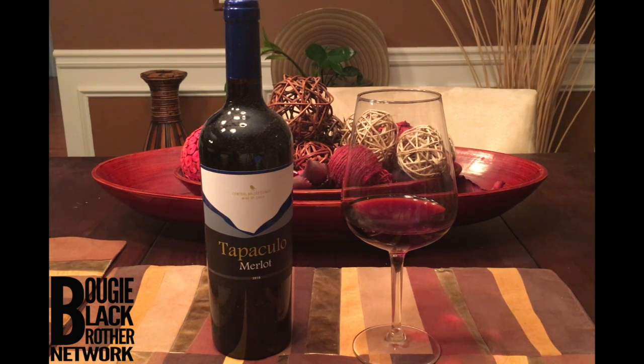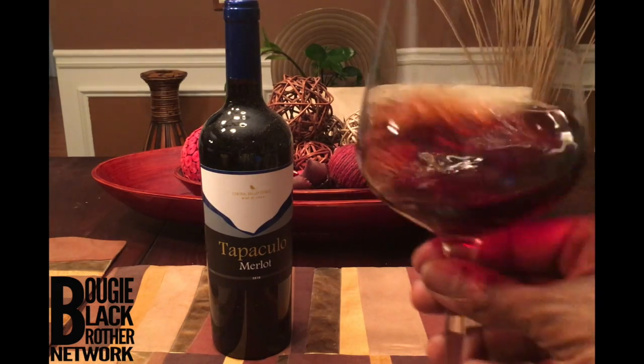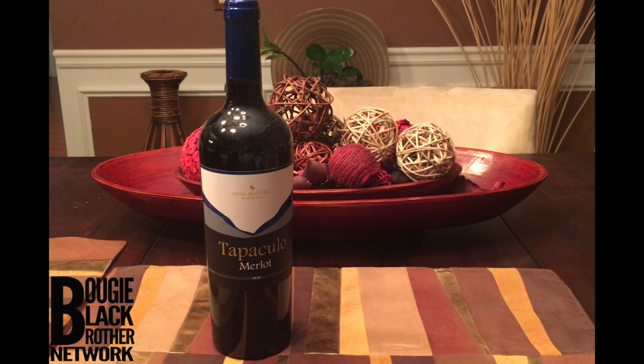One issue I have with it — you know how some older wines have that molasses smell? This one had that. I didn't notice it the first day, but the second day I took a good whiff. Giving it a swirl now — and it's giving me that molasses smell.